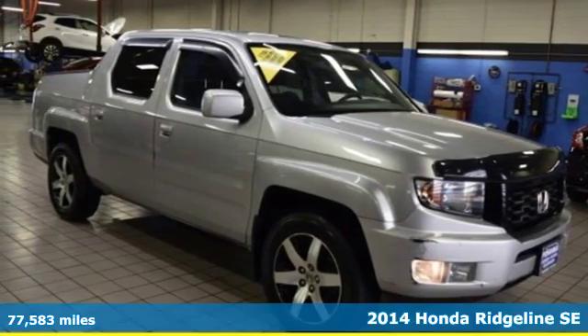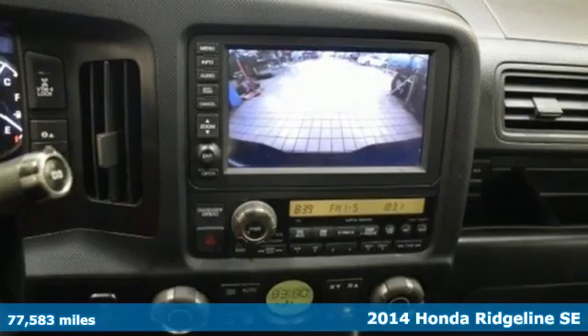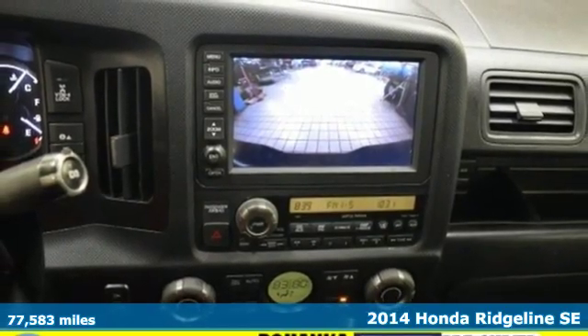Here's a 2014 Honda Ridgeline. It's just as capable on the job site as it is good looking in front of a gallery opening.